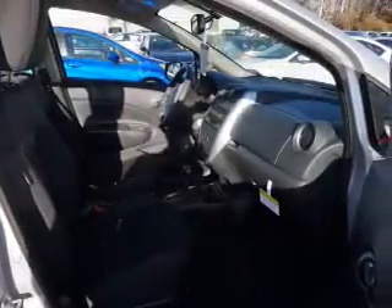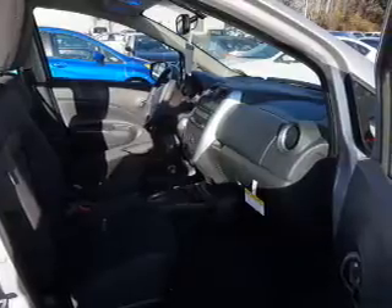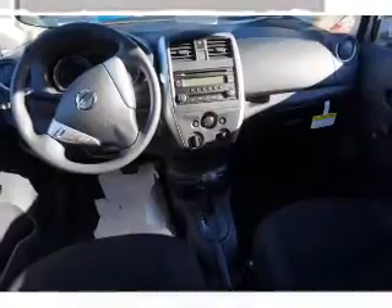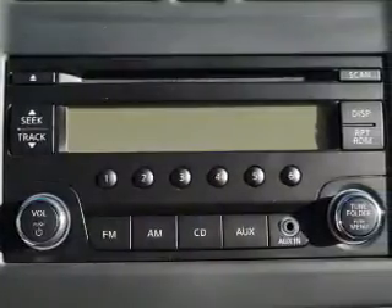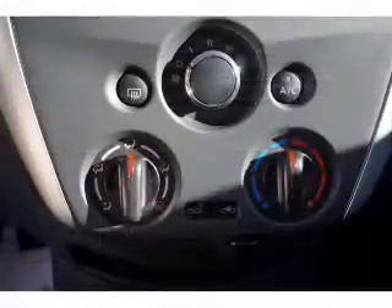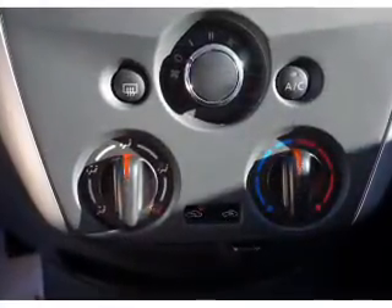Anti-lock brakes. Inside you'll find Bluetooth connectivity, an auxiliary input, steering wheel controls, curtain head airbags, front airbags, side airbags, side impact door beams, low tire pressure warning, child safety locks, and iPod integration.